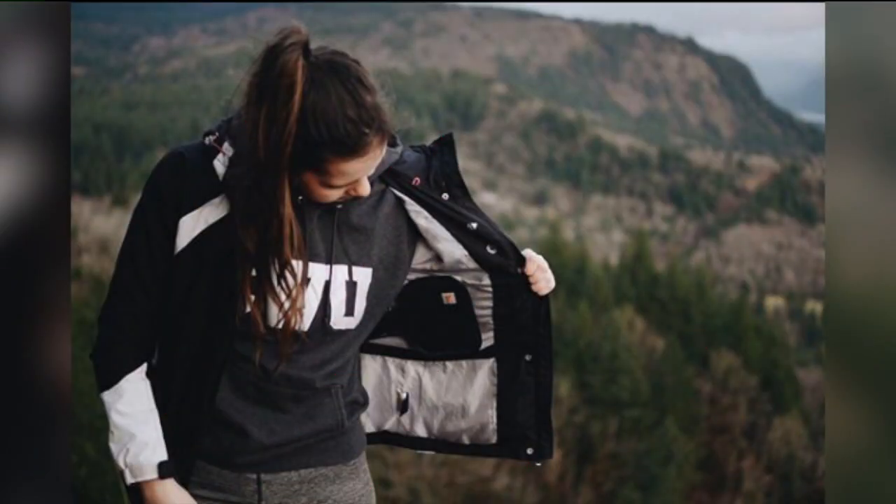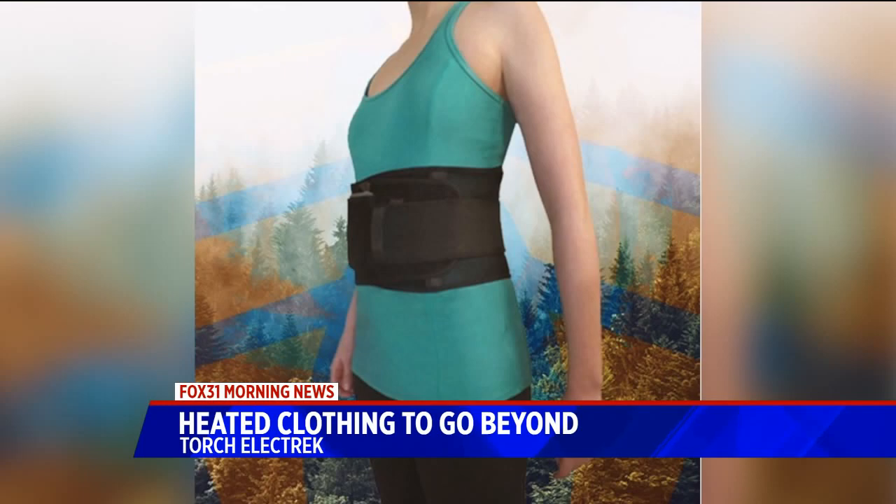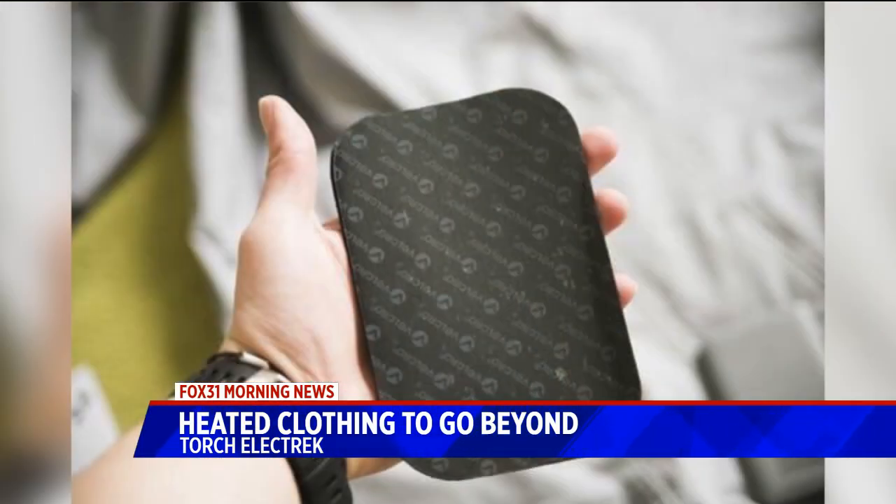A perfect day to talk about this. With the weather the way it is outside right now, wouldn't a heated coat be nice? A heated coat? Oh yeah. You had me at heated.